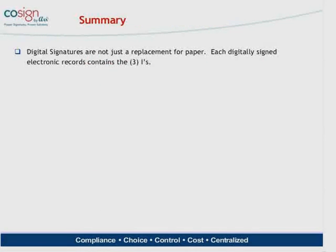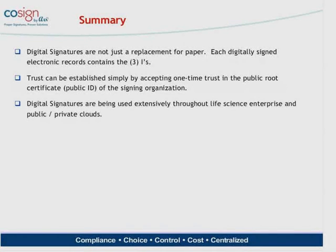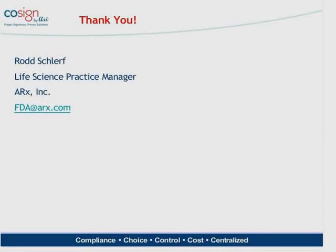In summary, digital signatures are not just a replacement for paper and ink. All digitally signed electronic records contain the three I's: data integrity, signer identity, and signer intent. Trust of signed documents is an easy process, typically through a one-time trust ceremony between recipients and the signing organization. Digital signatures are used extensively throughout the market today within enterprises and clouds. In choosing a proper digital signature solution, you need to consider the five C's: compliance, choice, control, cost-effectiveness, and centralized architecture. If you want to speak to me directly, you can reach out at fda.arx.com. We're now going to open the floor to questions.